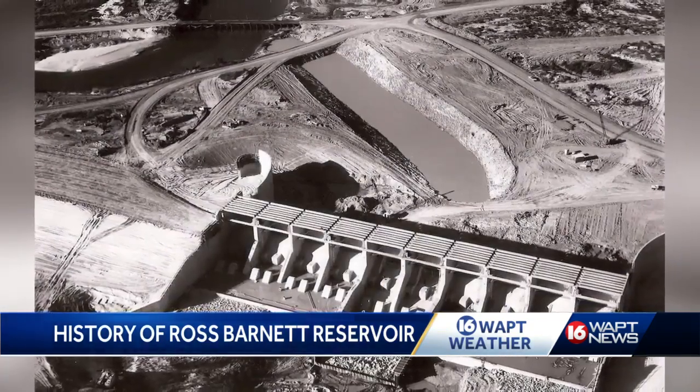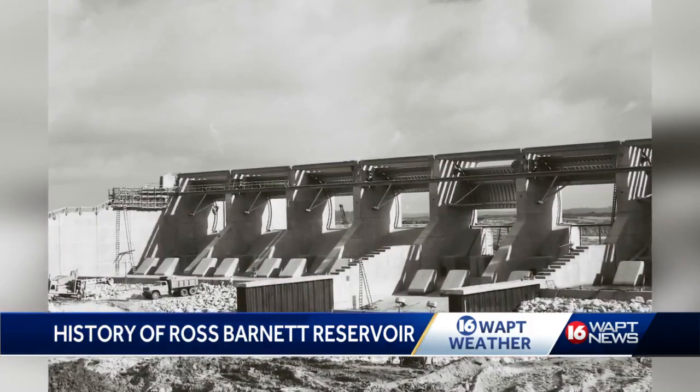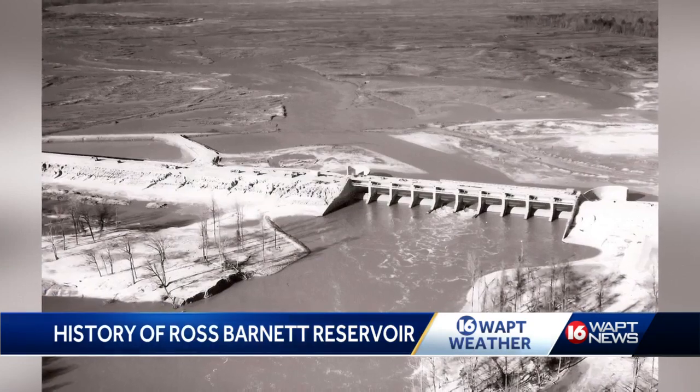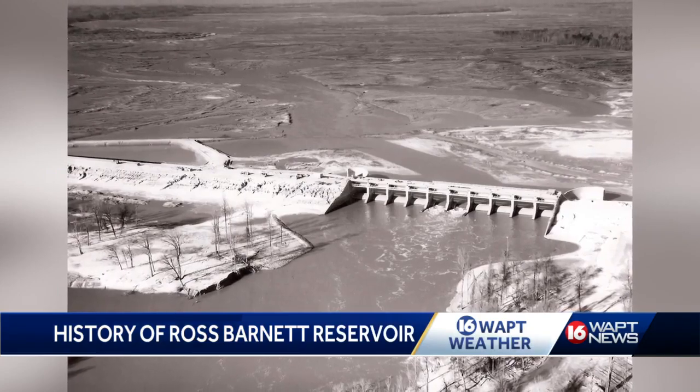The Barnett Reservoir was never created for flood control. It was created out of a need for a reliable supply of drinking water for the then rapidly growing city of Jackson. Until then, Jackson had gotten its water supply from the Pearl River, but the river itself was not enough of a water supply to sustain Jackson.